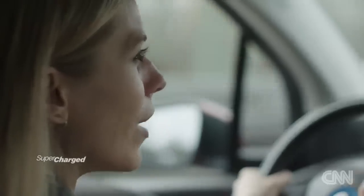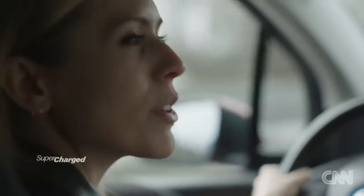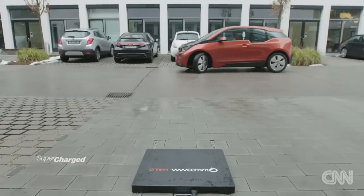How efficient is it? It's all very well charging wirelessly, but nobody wants to sit for eight hours. There are different power levels: from a slower overnight charge at 3.6 kilowatts, right up to charging in under one hour at 20 kilowatts. So you could charge it in under an hour? Absolutely.